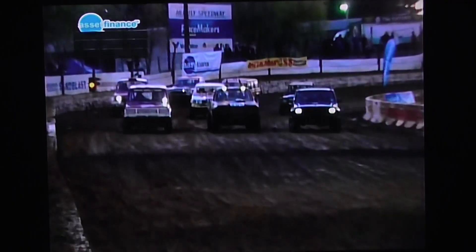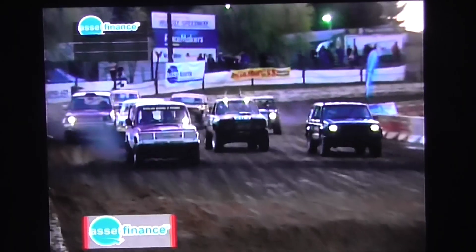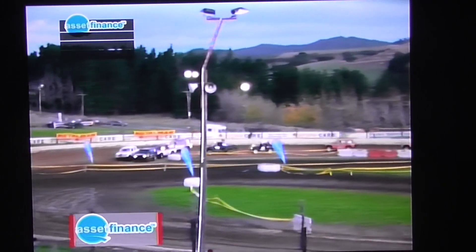There's something about a day-night meeting — when the lights come on, that just changes the complexion of the whole thing. Plenty of action to come before the darkness falls on Huntley though. Let's go back and watch round three of the Asset Finance Off-Road Championship. This is the Sport Trucks in class two mixed up — we've got a big field here and I suspect we might see a bit of panel rubbing.